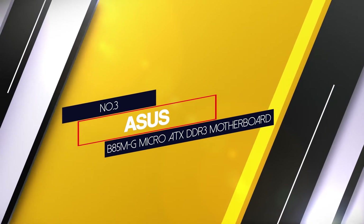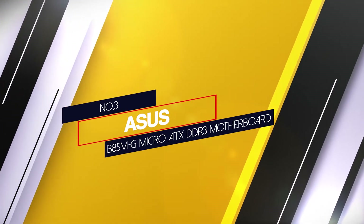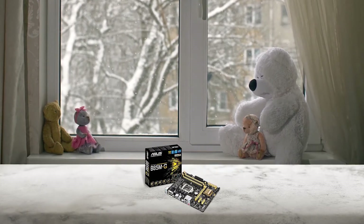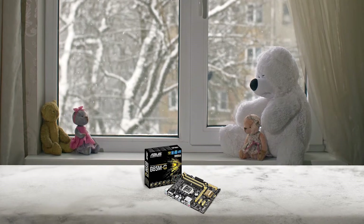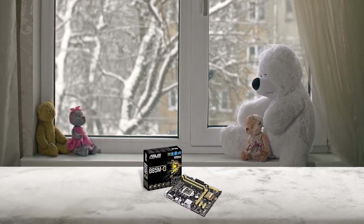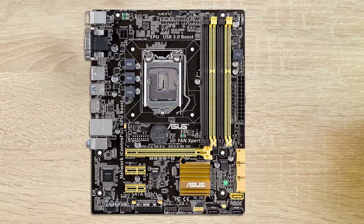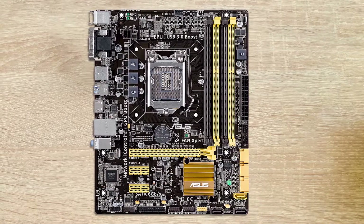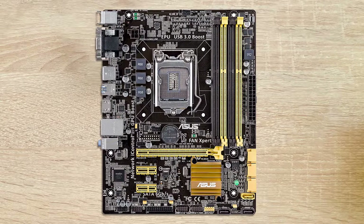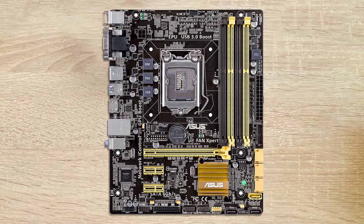Number 3: Asus B85MG Micro ATX DDR3 Motherboard. If you are looking for a high quality and affordable motherboard, then this motherboard is your best choice. The design of the Asus B85MG Micro ATX DDR3 is mind blowing and exceptional. It is designed for high quality performance for both gaming and working.